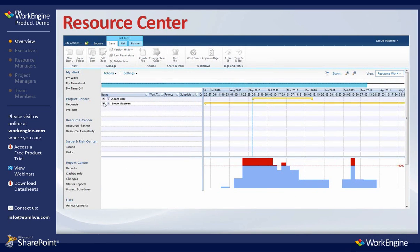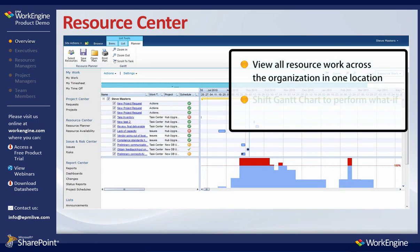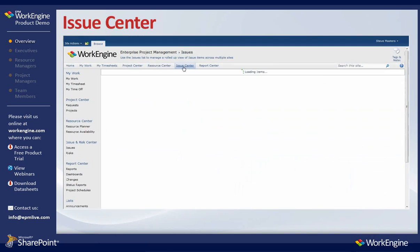The Resource Center provides a functional, consolidated view of resource capacity versus demand. Resource managers have visibility to all work items their teams have been allocated to and have the ability to perform what-if analysis to level resources across all work and all projects.